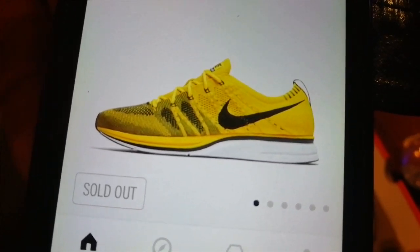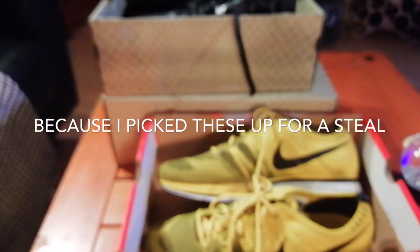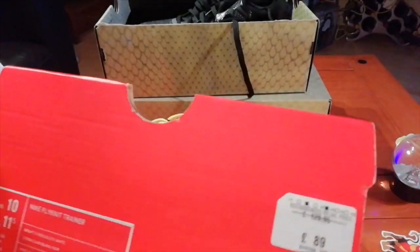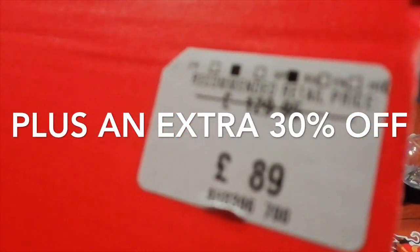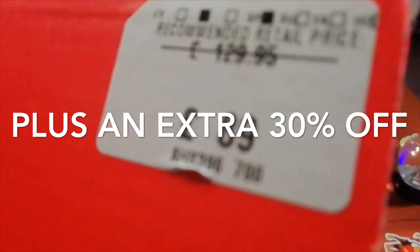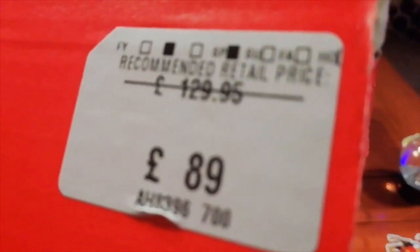I tried and tried and was kind of disappointed, however I'm no longer disappointed — I picked up these sneakers for an absolute bargain. Let me show you the price, because if you're passing by the Ashford Nike outlet it's worthwhile getting down there. I picked these up for £89, which is a bargain, down from the original retail of £130.